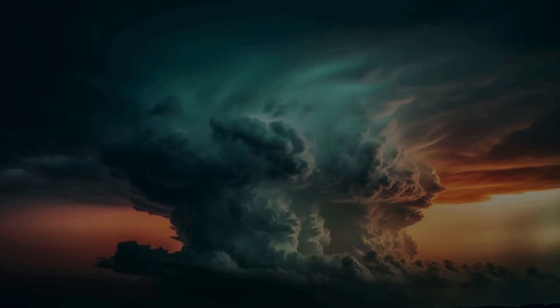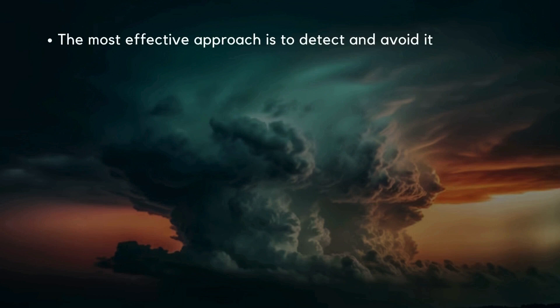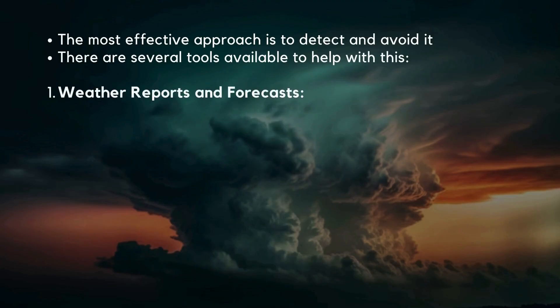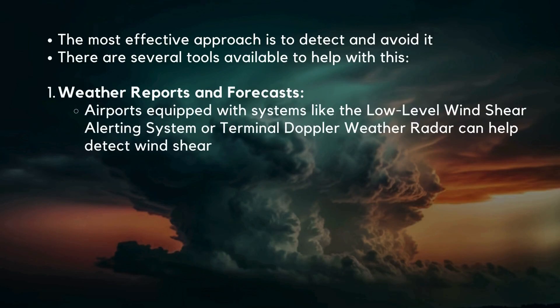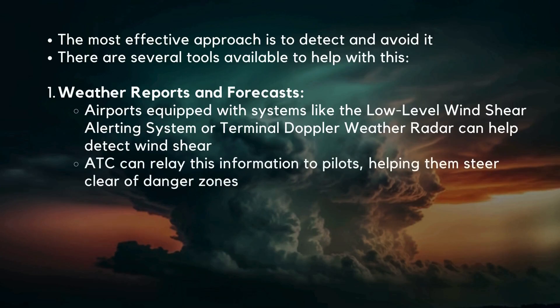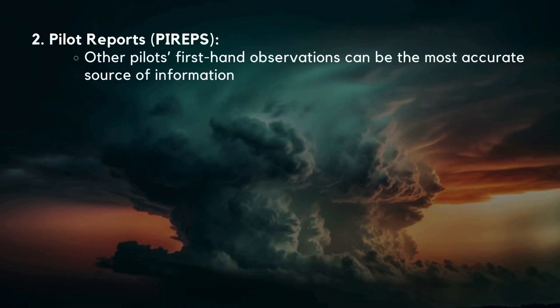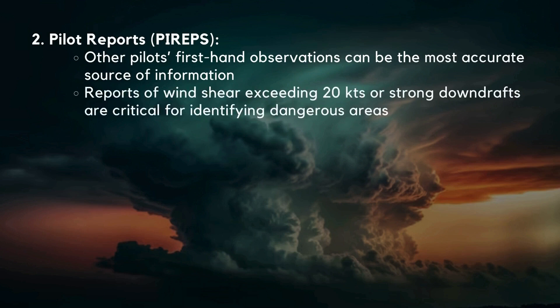Pilots can prevent windshear encounters through detection and avoidance. Airports equipped with systems like the low-level windshear alerting system or terminal Doppler weather radar can detect windshear, and ATC can relay this information to pilots. Additionally, pilot reports — known as PIREPs — provide firsthand observations. Reports of windshear exceeding 20 knots or strong downdrafts are critical for identifying dangerous areas.